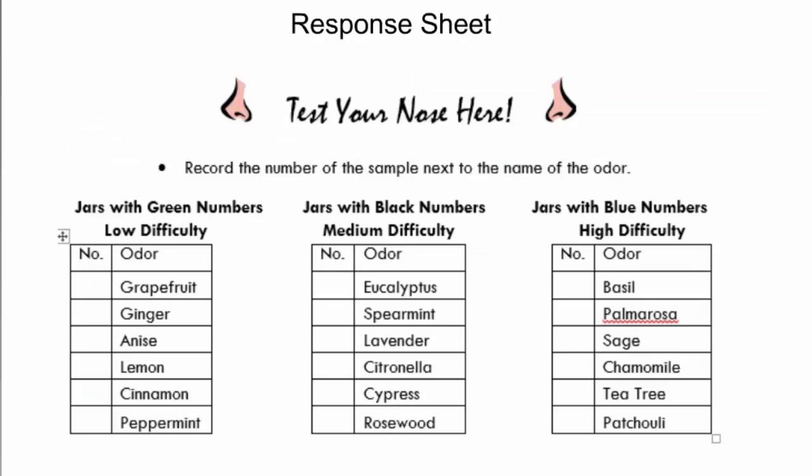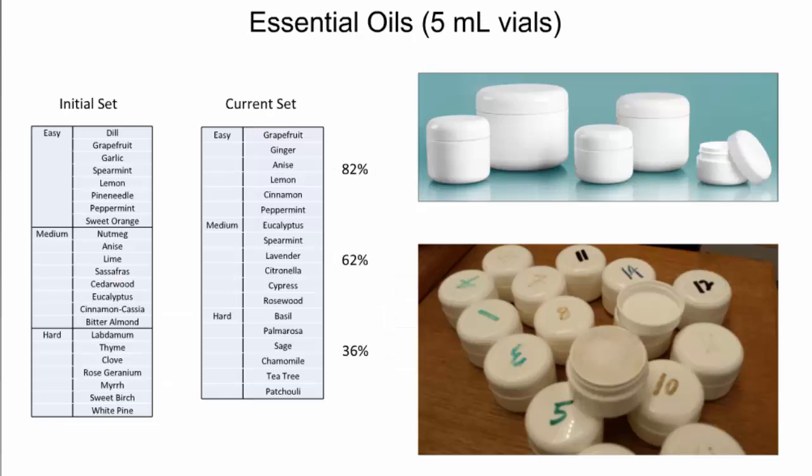This is the response sheet that each participant gets. They have the name of the odor, but they need to match the number on the vial to the name on the sheet. We got 82% correct responses from the easy group, 62% from the medium group, and 36% from the more difficult group.